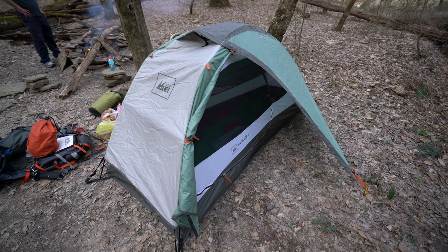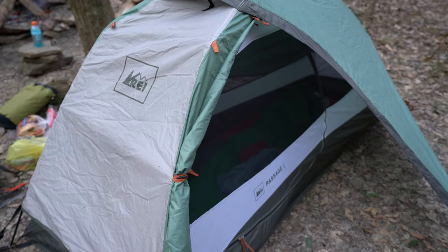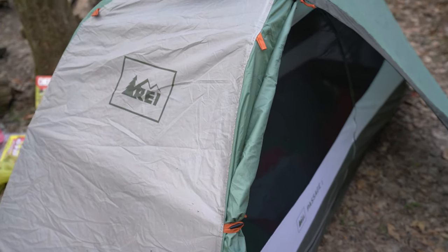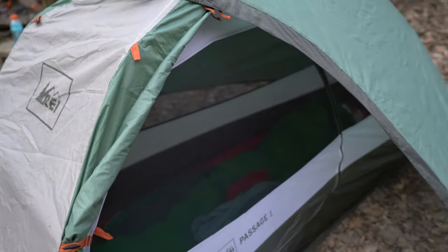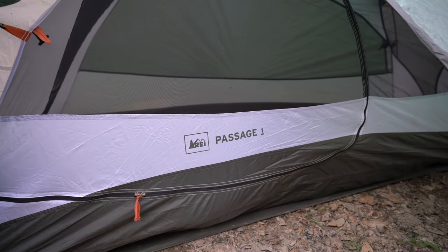For one person that wants to use a tent and not spend a ton of money but wants really high-quality gear, the REI Passage 1 is really tough to beat. Full value for the price point and everything I get out of it — it's just a really good tent.